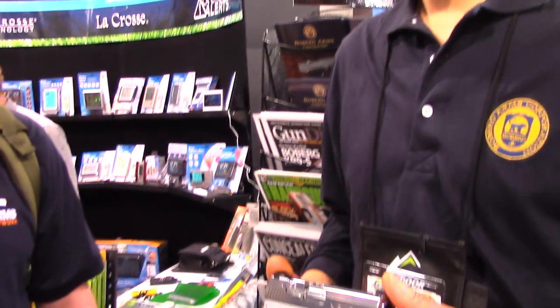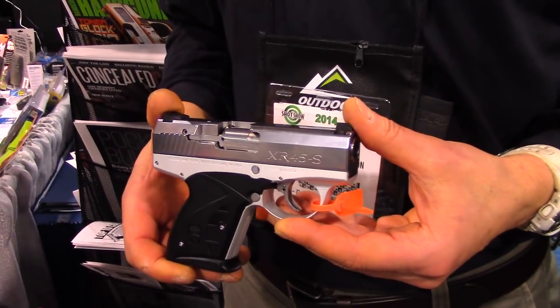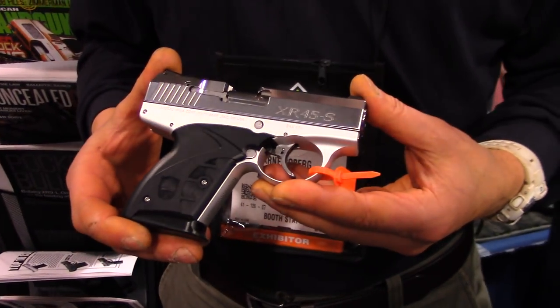All right, SHOT Show 2014 — we are here with Arnie Boberg from Boberg Arms Corporation. Arnie is going to run us through a new prototype that they have right now, the XR45-S. Arnie, thanks for giving us some of your time. What can you tell us about this new prototype design of yours?